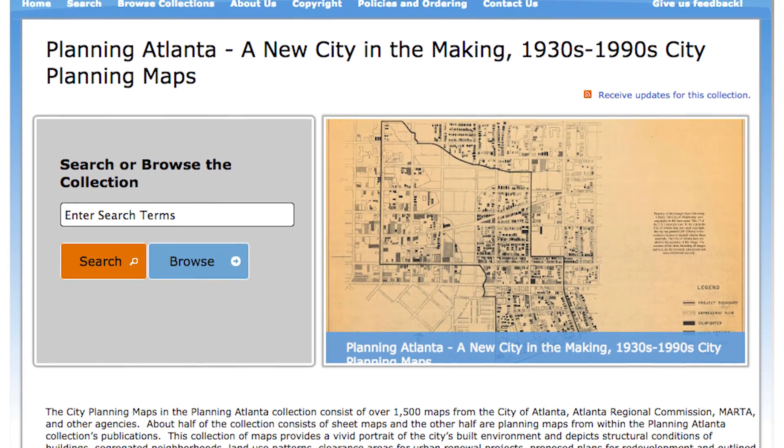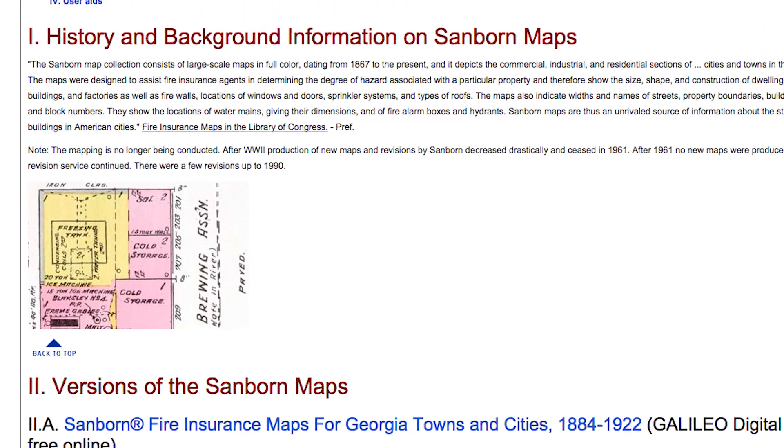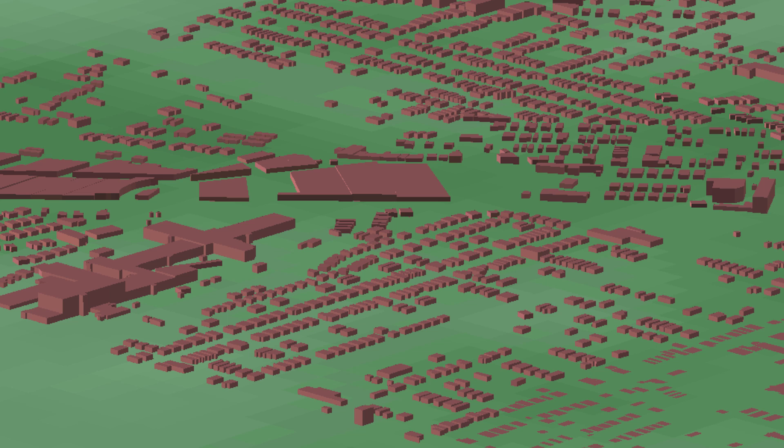Once we engaged in this project, we realized how quickly it became collaborative. We turned to partners like Georgia State University to get other map content. They had great collections of some of the buildings that could inform our 3D models. We realized we could take the two-dimensional polygons we had for the buildings and extrapolate them into 3D buildings.